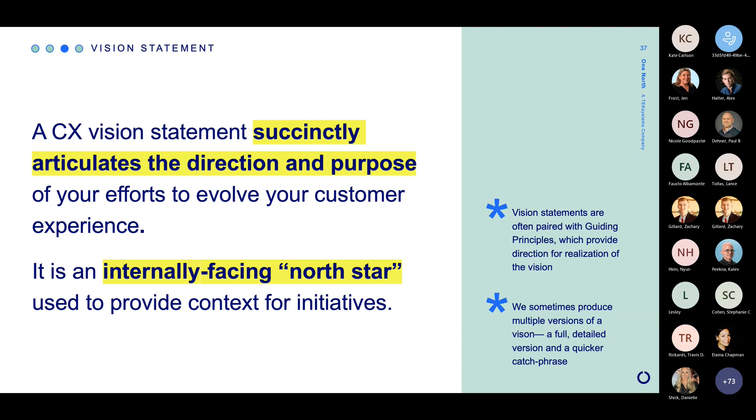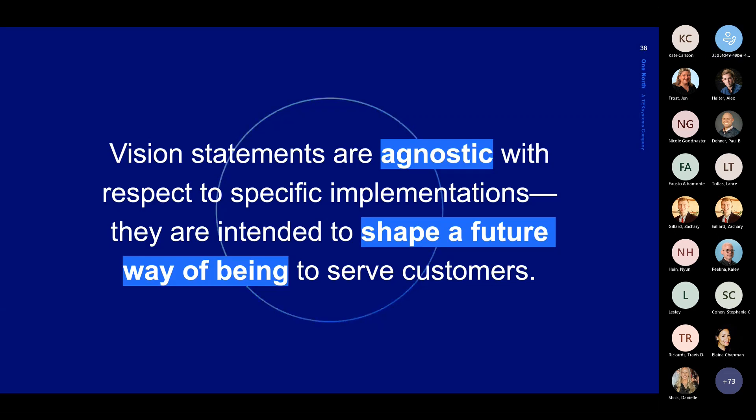They're intended to be a north star that provides context for a follow-on initiative — whether implementation, design, or further research. It's still that north star: why are we here, what are we doing next? It's really important that vision statements stay agnostic with respect to specific implementations. When we put vision statements together, our intent is to help our clients shape a way of being for the future — who are they going to be for and with their customers, and how will that being help them serve customers better? It's not about doing something that changes everything — it's really about who we want to be.